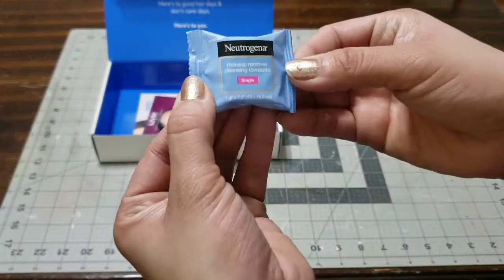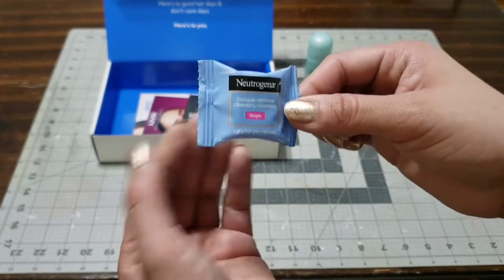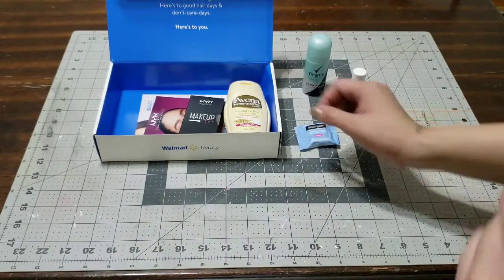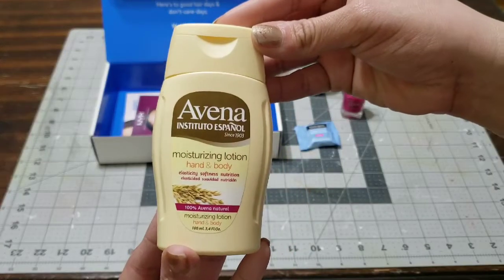The next thing that caught my eye is this little makeup wipe from Neutrogena. I'm definitely going to throw this in my bag, because you never know when you need a makeup wipe — especially now that you know you should be cleaning your face when you're done and ready to go to bed.